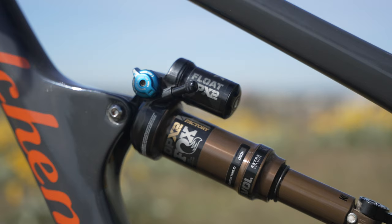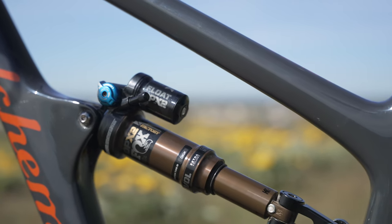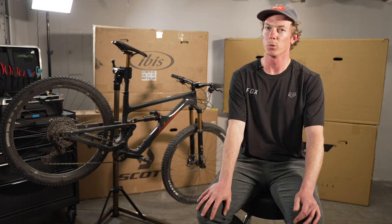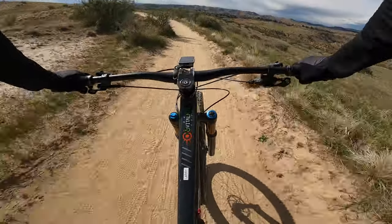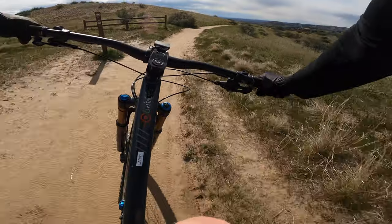On the YT Izzo, I definitely found that I had to ride with the rear shock locked out to make it pedal as good as the other bikes in the group, whereas with the Arctos, I didn't find it as necessary to be reaching down and locking out the shock all the time. I didn't notice the bike moving hardly at all with it open, and it helped maximize traction and a little more comfort. It made it easier for me to just spin circles without chopping at the pedals.